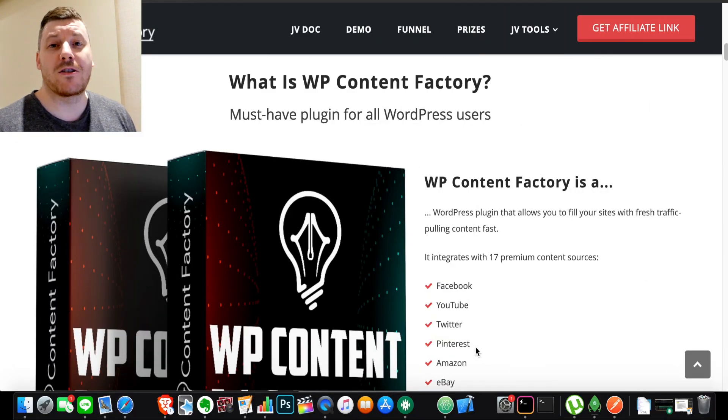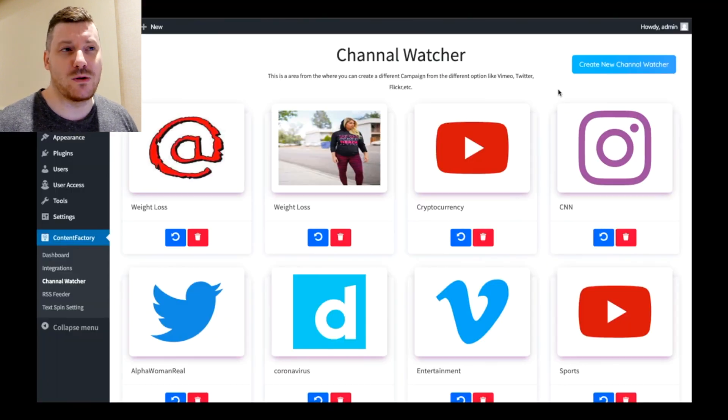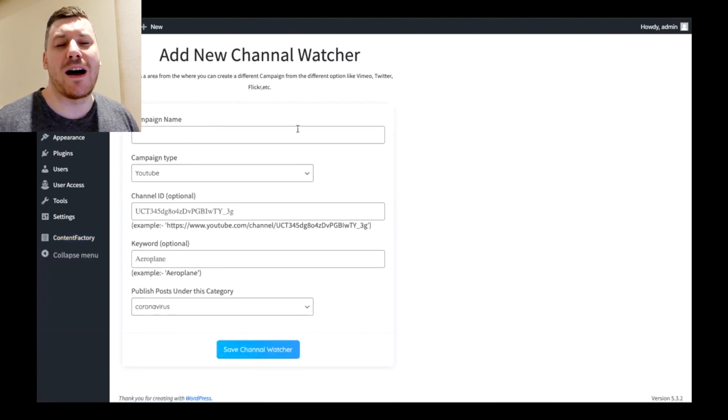Hi guys, it's Chris here with SelfMadeNewbie.com. Welcome to this Content Factory review. For those of you out there who are looking for a way to create more content on your site, but maybe you don't have time, you want to save time, but you still want to keep a flow of content, you want to have viral content, you want to know how to do that without the tedium of looking for it, posting it on every platform — this is definitely for you.